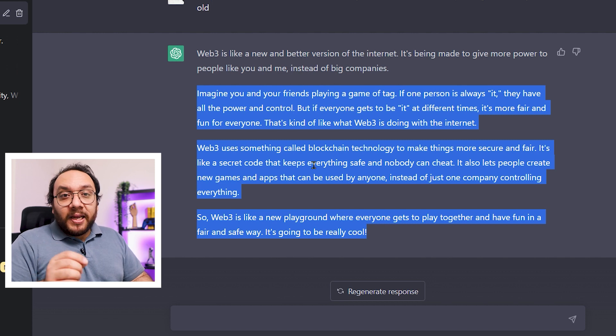For prompt number 2, we can make this even better and tell ChatGPT to be an expert in the field.